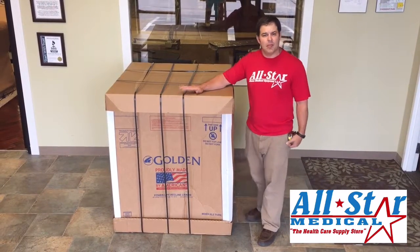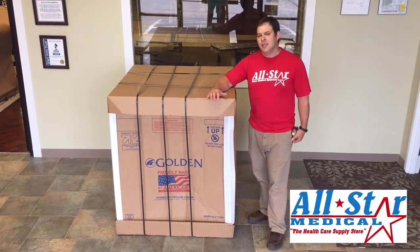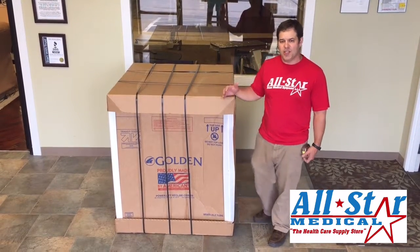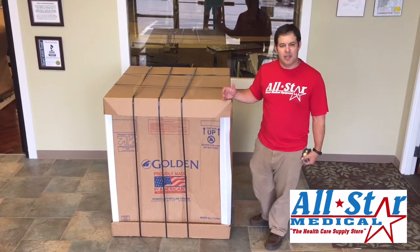You will occasionally find a box that might be a little smaller, but maybe two to three inches at best. So keep that in mind when ordering chairs — if you can't handle that weight, that's where white glove delivery comes in.